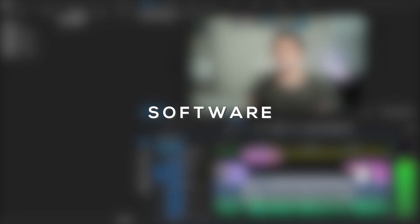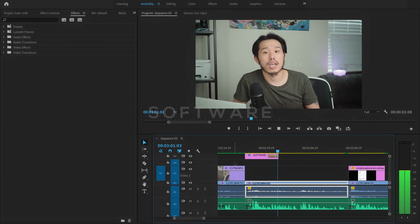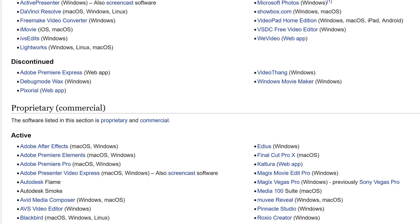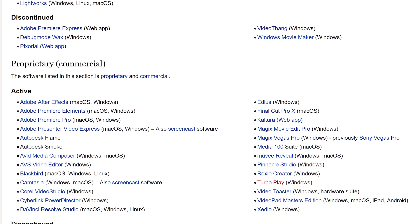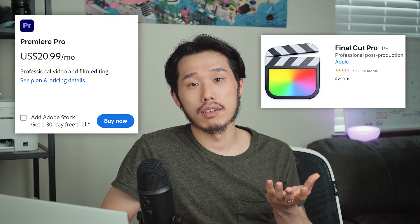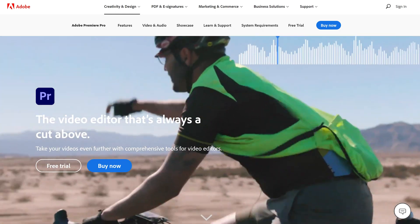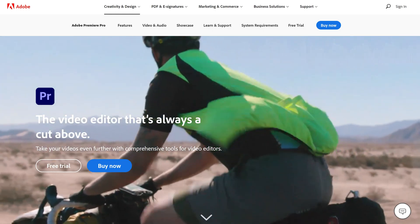For software, I use Adobe Premiere Pro, but I think editing software is not that important. It's really just one of the tools you can use when you want to create videos. There are many other video editing softwares, and you can just choose based on your preference or your current situation, like money. Whether you have a Mac or Windows, you can use Adobe Premiere Pro. I would say that one is the best option for Windows.